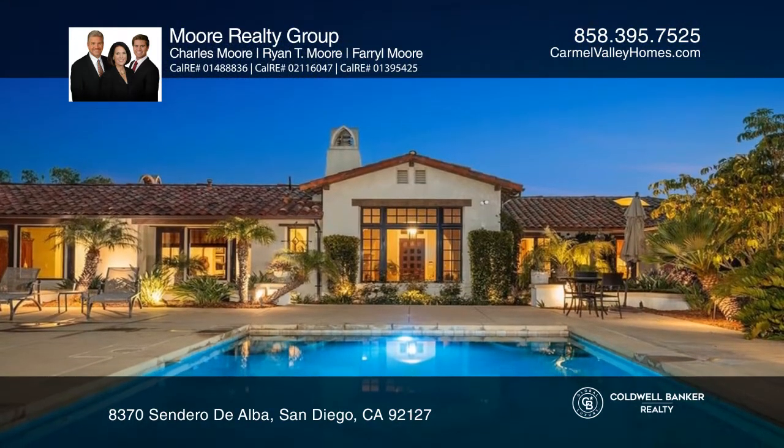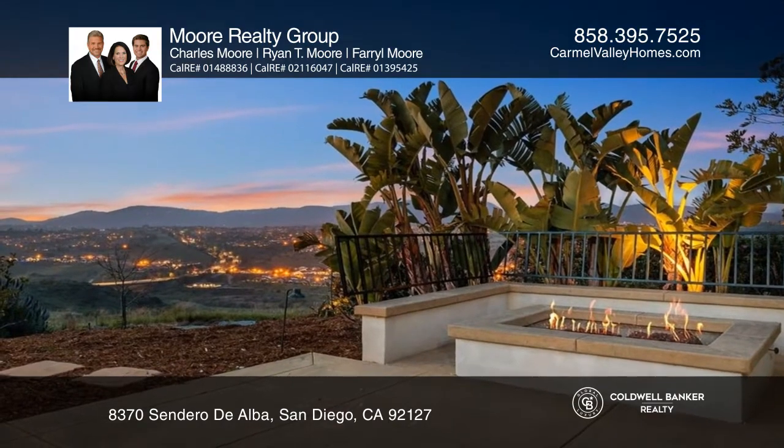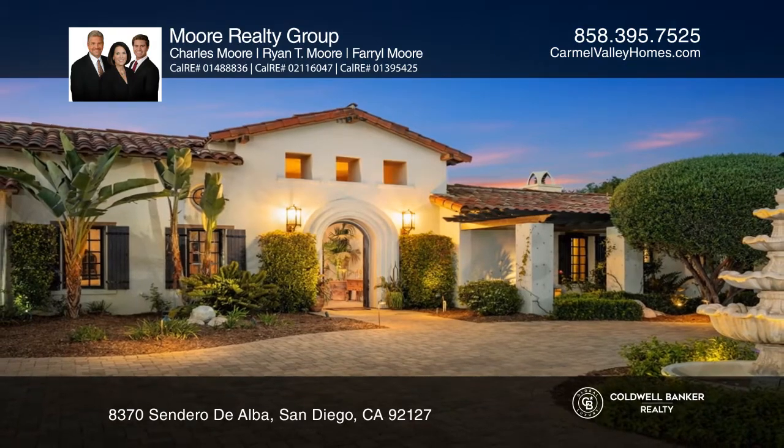The entertaining backyard has a vanishing-edge saltwater pool, spa, and fruit trees. Call or text Charles, Farrell, or Ryan Moore for more information.